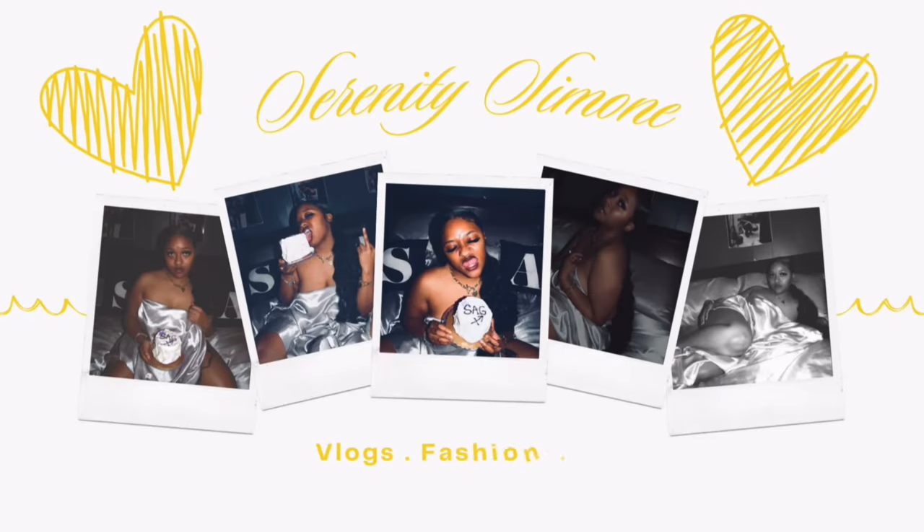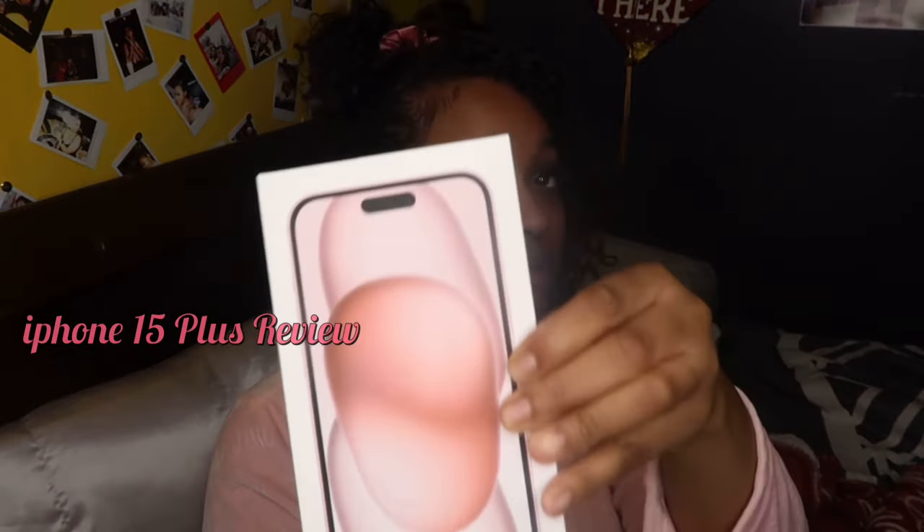Hey guys, welcome or welcome back to my channel. It's your girl Snorri Simone, and we're back with another video. As you guys can tell from the title, you guys clearly see I'm doing the iPhone 15 Plus review.